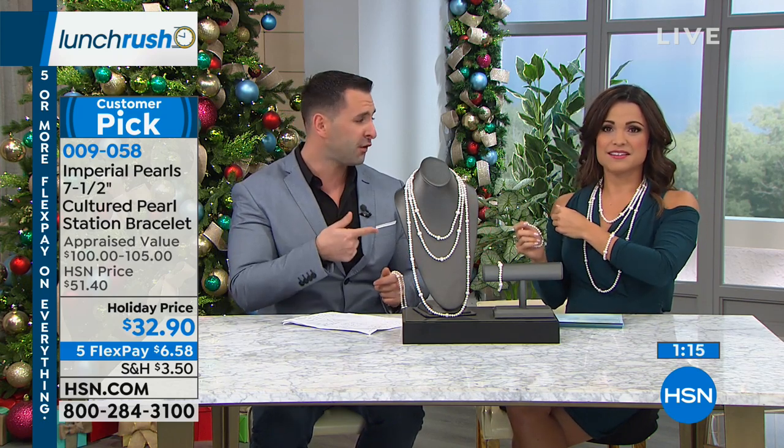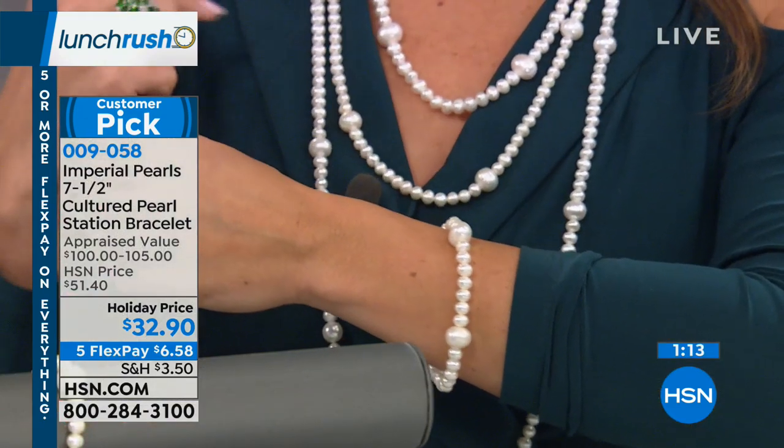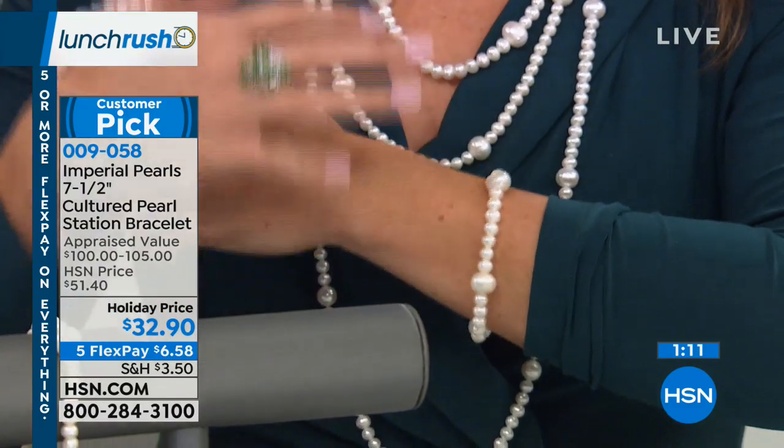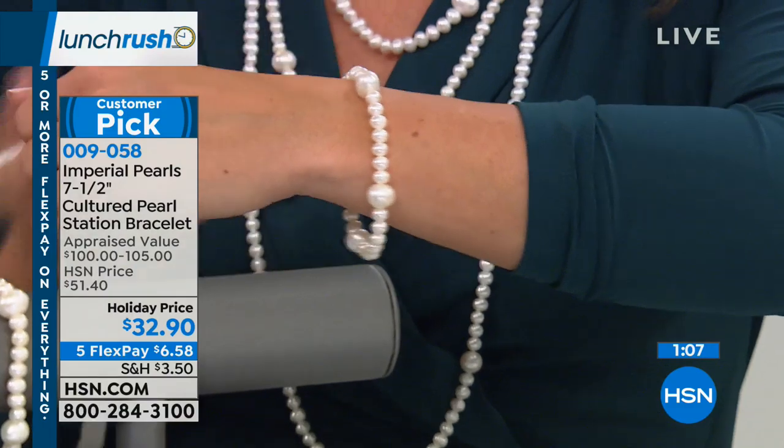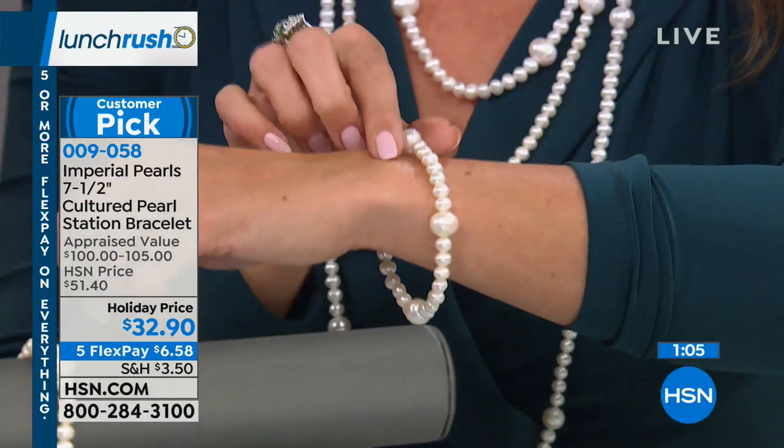If you can do it right now, we have like a handful of these 36-inch necklaces left — those are going to be gone. It's a beautiful suite, it could be a gift for somebody else, but this is one of those things — $32.90 for genuine pearls.